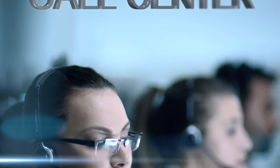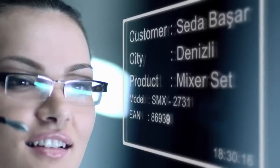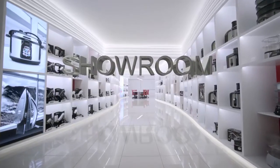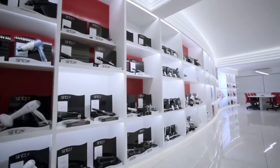Our experienced call center personnel provide polite, solution-oriented service to our consumers around the world. With over 550 different products, we offer choices to meet every need and taste.